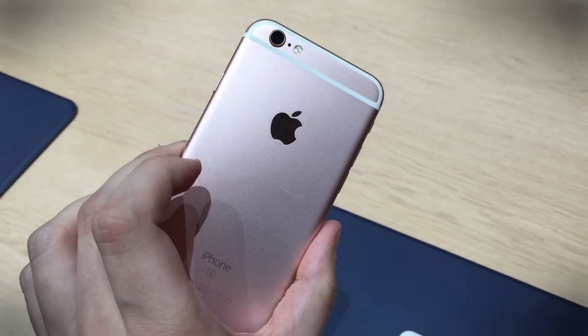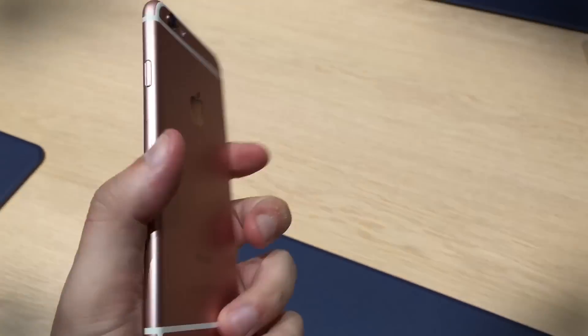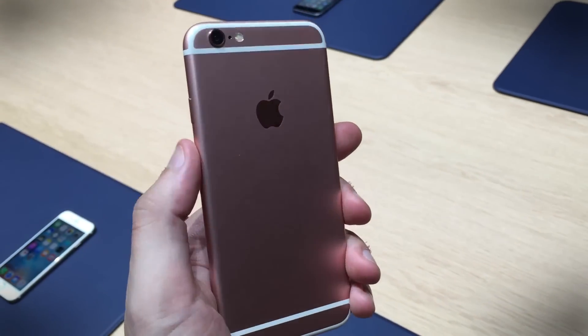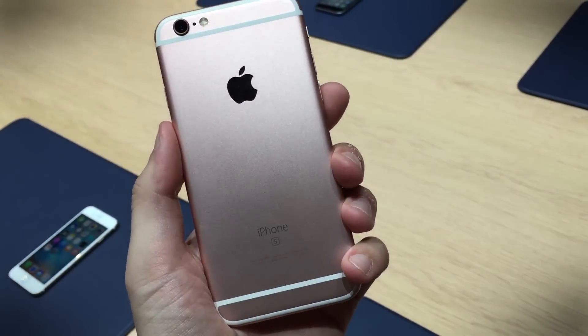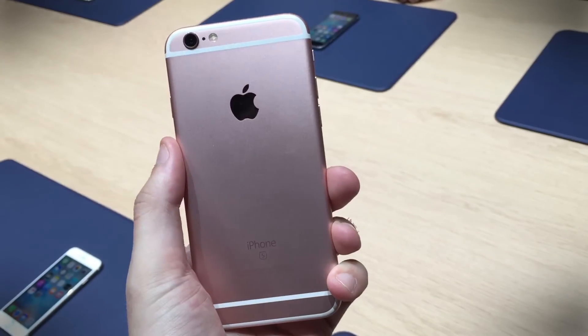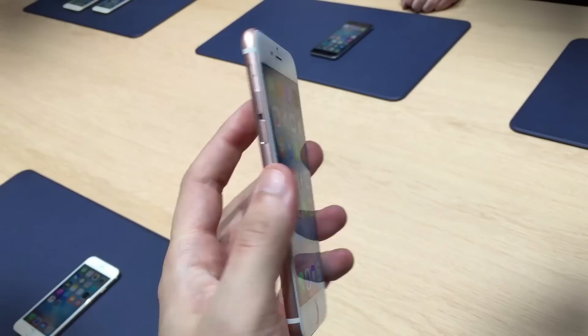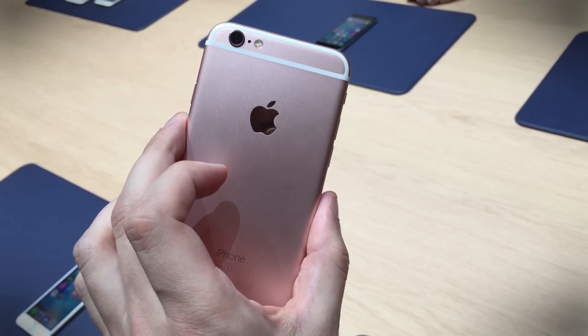Hey, Jeff here from Digital Trends and we are looking at the new iPhone 6s and the 6s Plus. This is the new rose gold color — if you want to get the one everybody knows you've got the new one, you want to get it in rose gold. They look pretty similar to the last iPhone, the iPhone 6, but there's nothing really wrong with that. They're very nice looking phones, still as beautiful as they were last year.